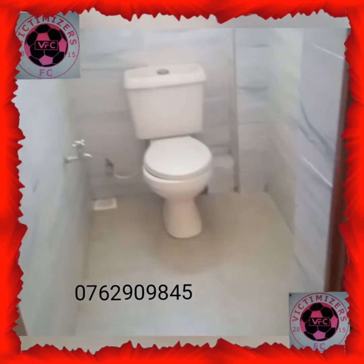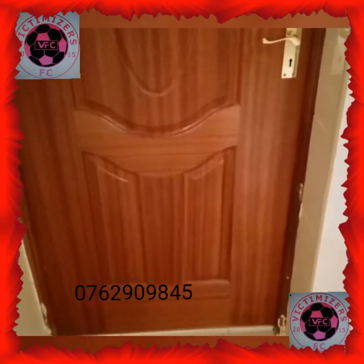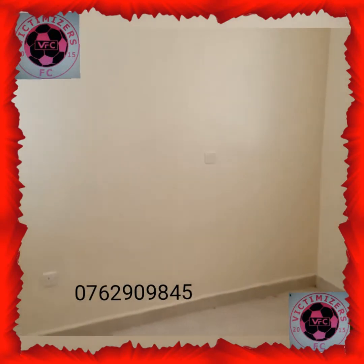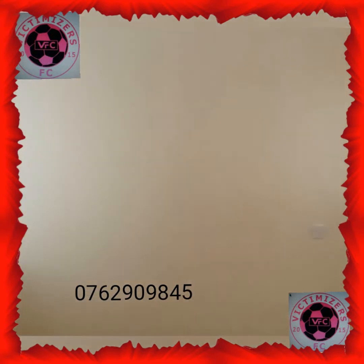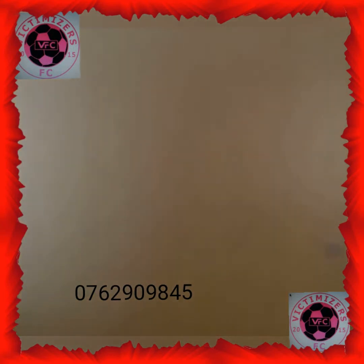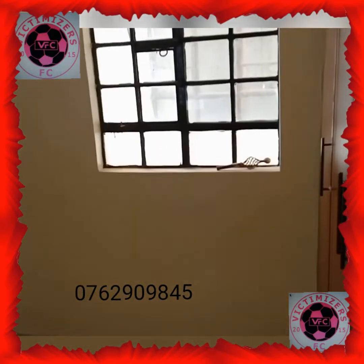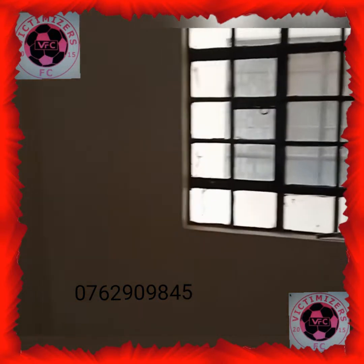Now let me take you to the bedroom to see how it looks like. This is the door that leads you to the bedroom — just follow inside. The bedroom is quite spacious as well, with plenty of light, and there are wardrobes over here.